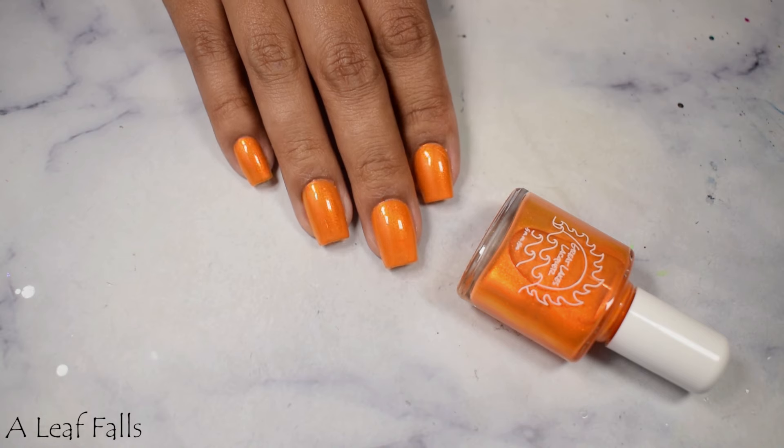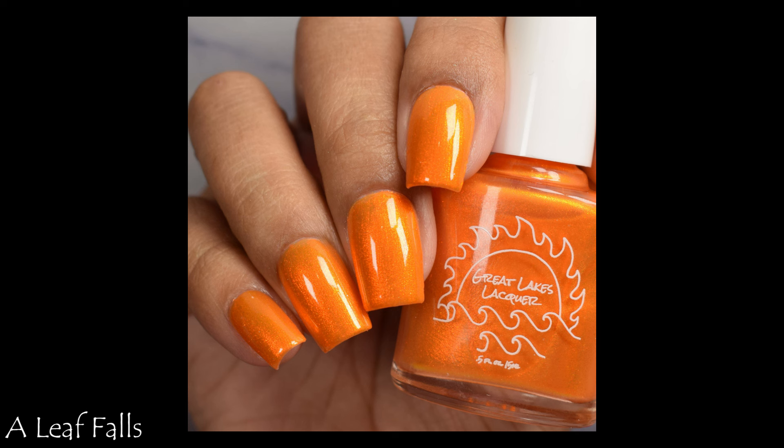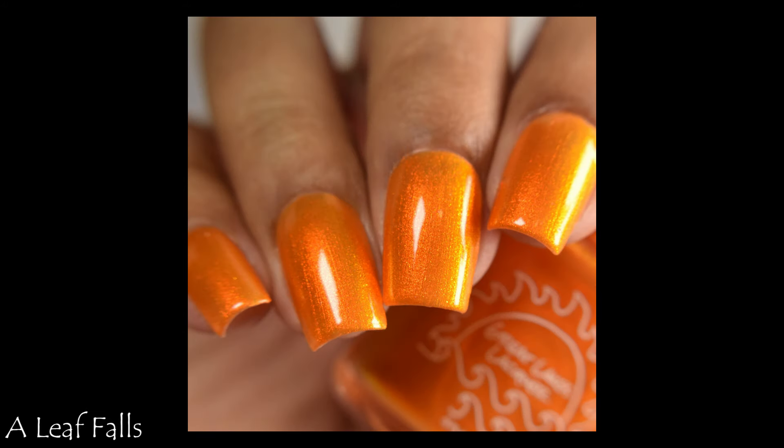This has a beautiful formula to it. Two coats was all I needed. This looks ridiculous against my skin tone in the best way possible. Medium to deep skin tones, this is going to look beautiful on you. Two coats and a glossy top coat is all you need.